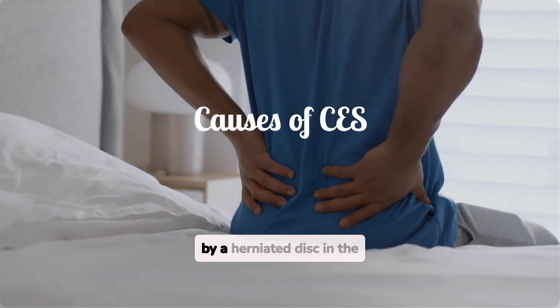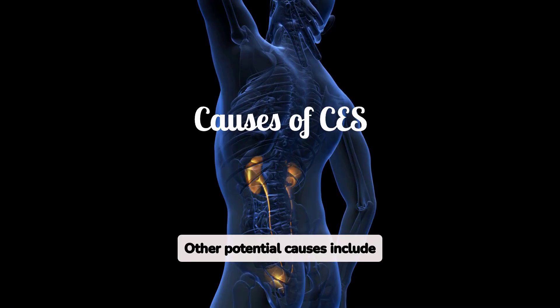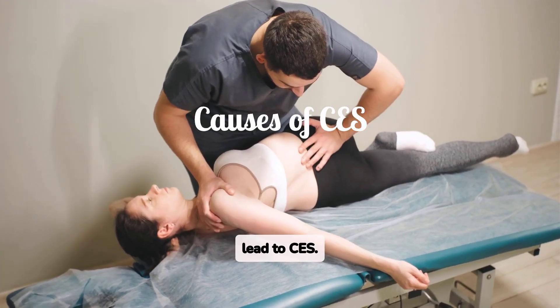CES is often caused by a herniated disc in the lumbar spine. Other potential causes include spinal stenosis, tumors, infections, or inflammatory conditions. Trauma to the lower back can also lead to CES.